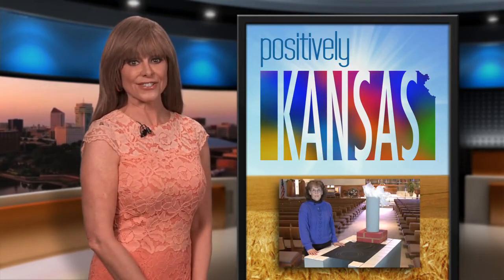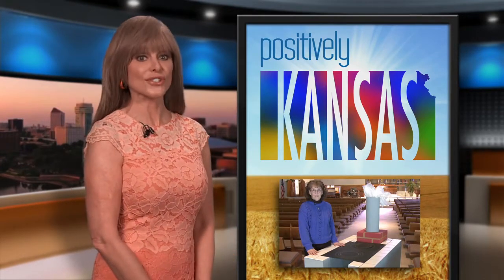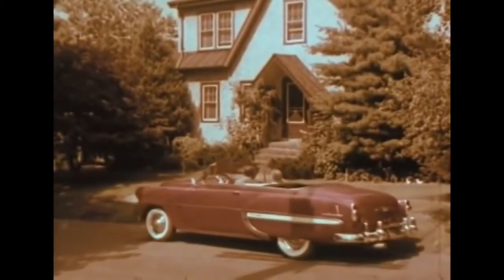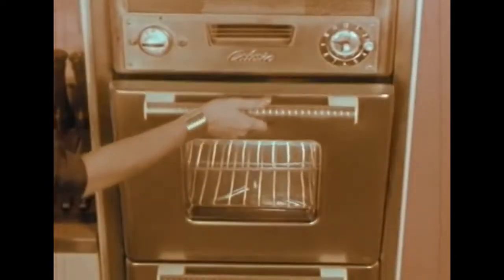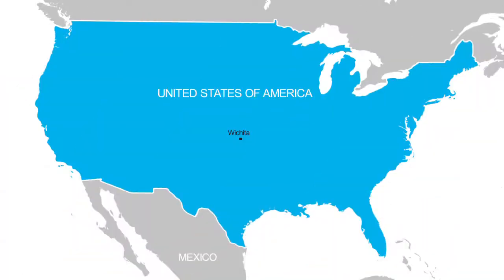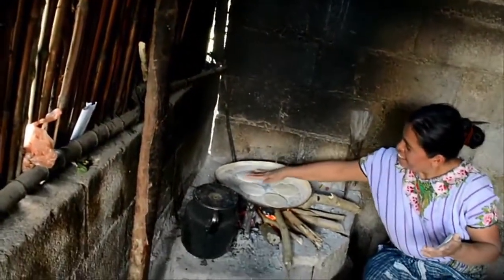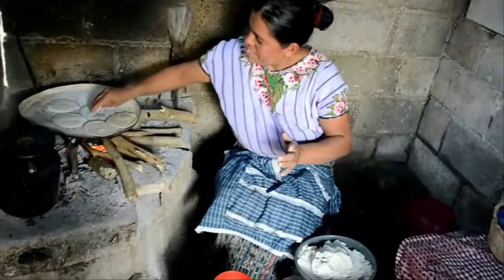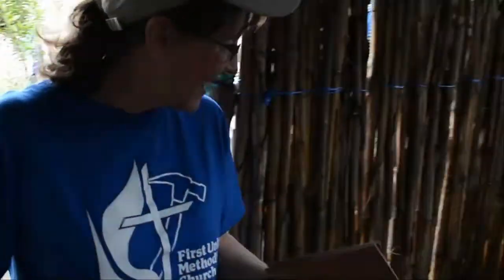From honoring the dead to serving the living — the efforts of some generous souls in Kansas are making a big difference to people in a faraway land. Most Kansans have enjoyed modern kitchen conveniences for decades. But 3,500 miles to the south, take a look at how the Mayan people cook in Guatemala. Bonnie Laycock from Wichita's First United Methodist Church was down there on a mission trip and couldn't believe her eyes.